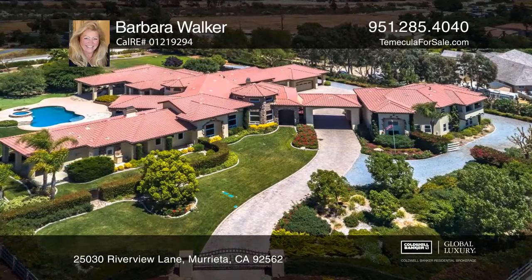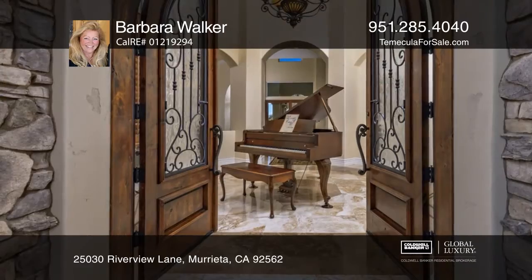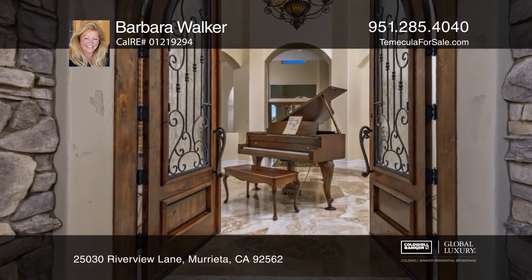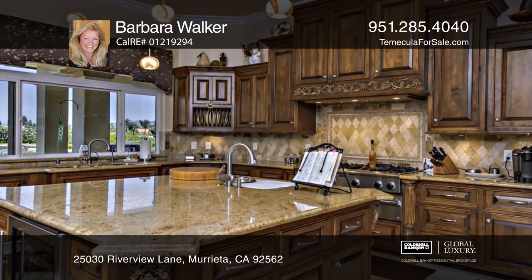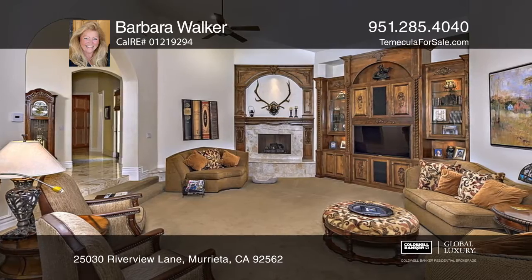This custom estate is situated on over 2.26 acres with tons of character. The showcase kitchen offers Thermador appliances, a wine refrigerator, a pantry, and ample seating at the granite bar.